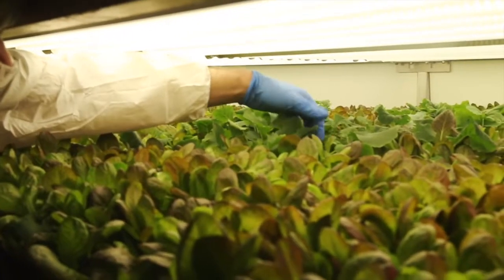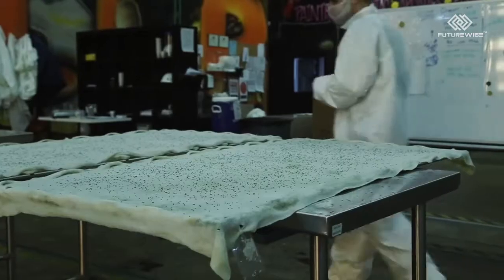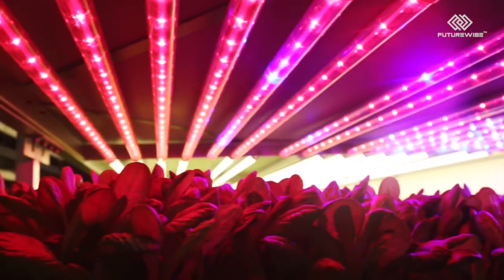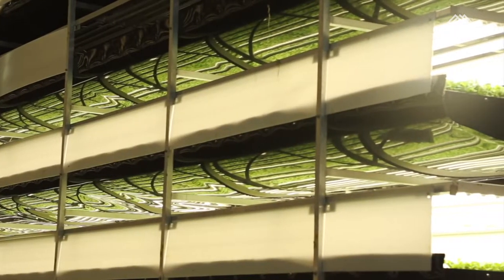They also use no pesticides or herbicides. Instead of soil, plants are grown in reusable cloth made from recycled plastic. And instead of the sun, there are rows and rows of specialized LED lighting. A lot of people say, sunless — wait, plants need sun. In fact, the plants don't need yellow spectrum. So we're able to reduce our energy footprint by doing things like reducing certain types of spectrum.